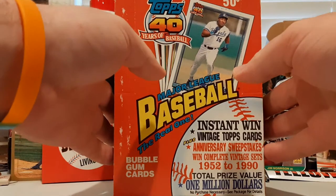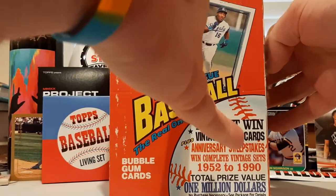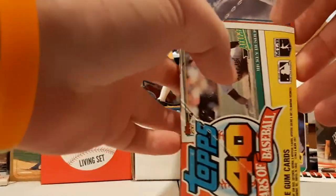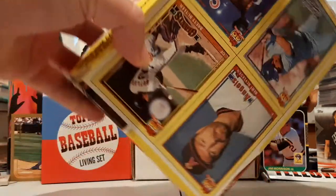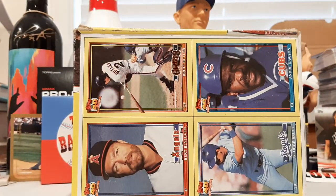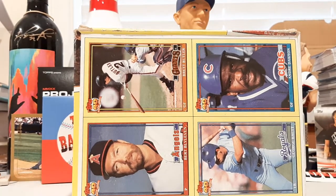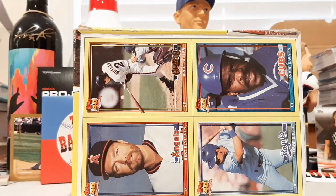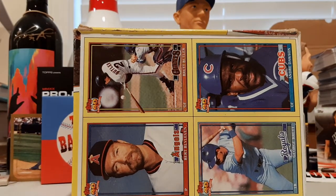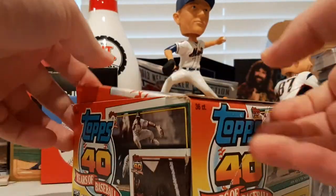The big rookie in this box is the Chipper Jones rookie, of course. Real quick, before we get into it, we'll show you the back — the bottom of the box has four exclusive cards on there, including Bert Blyleven, Hall of Famer, Andre Dawson, Hall of Famer, George Brett, Hall of Famer, and Brett Butler. Let's get on into this rip.